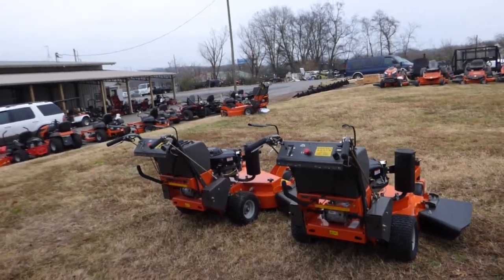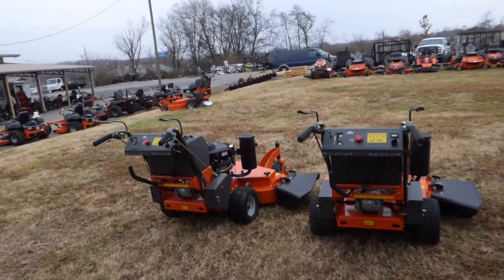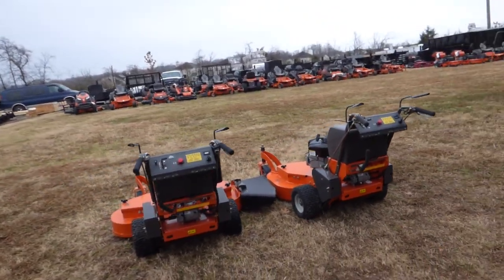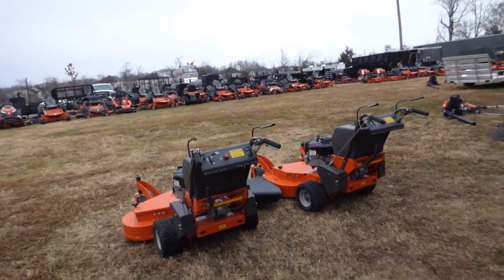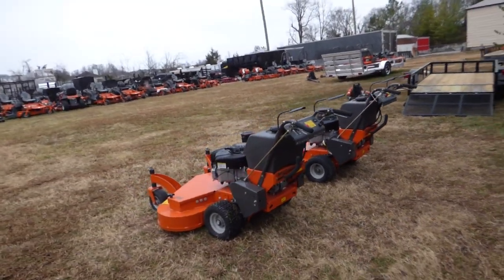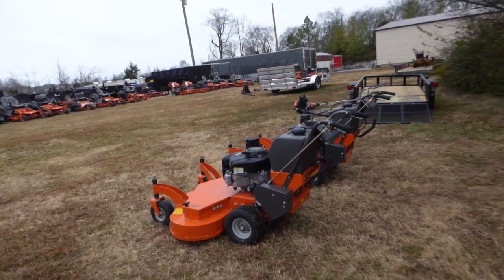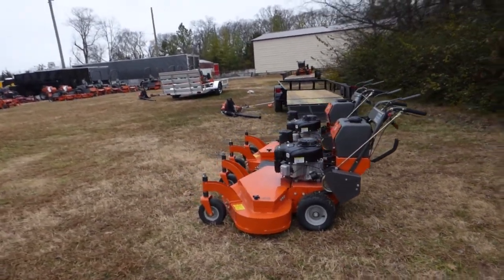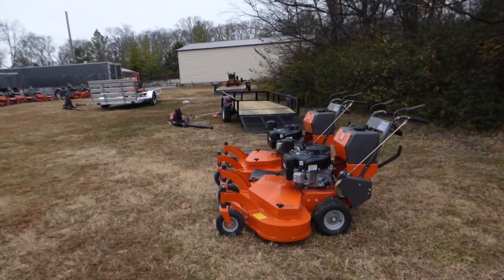Also included in this package is the Husqvarna W4 48 walk-behind with the 18 horsepower Vanguard engine. This unit as well is belt driven and is for commercial use.